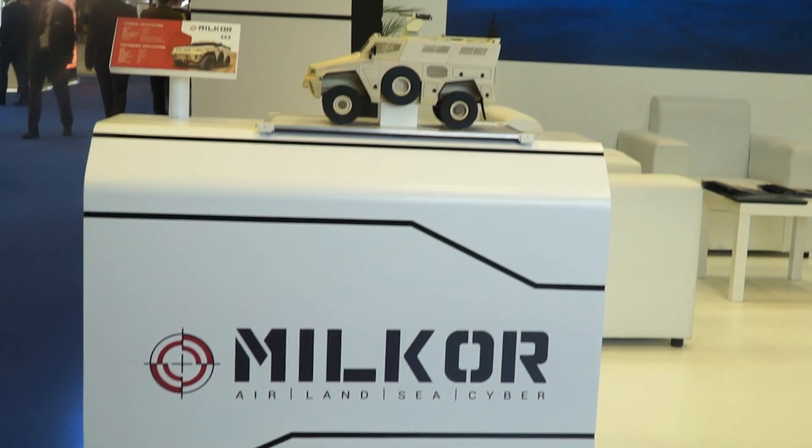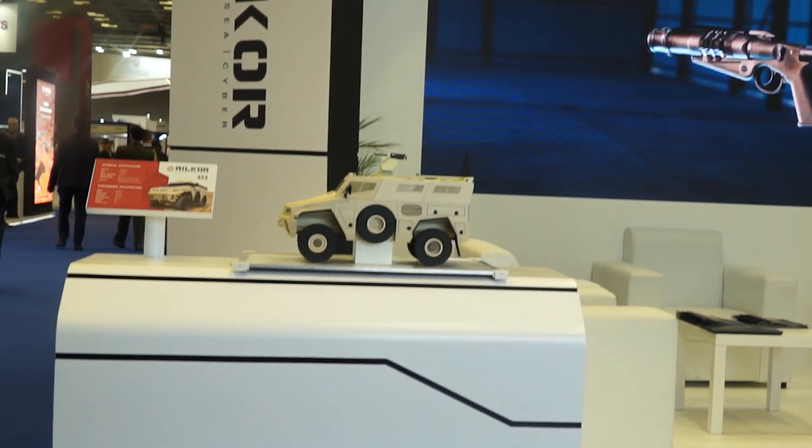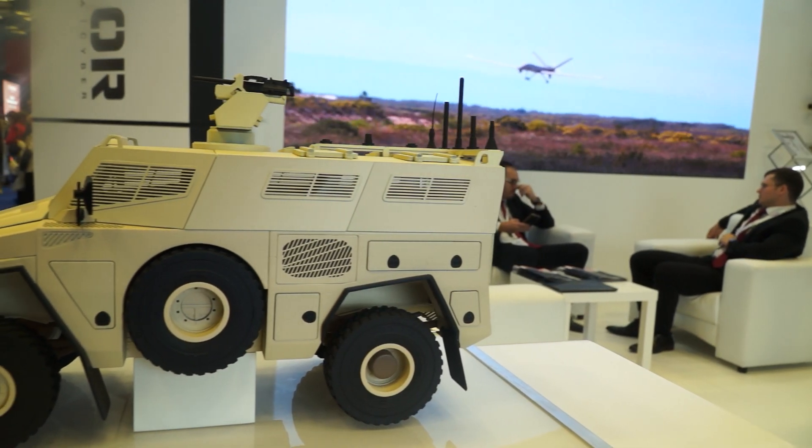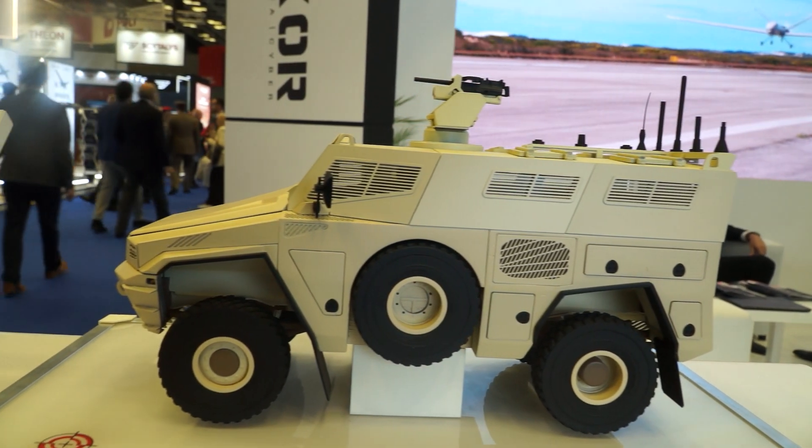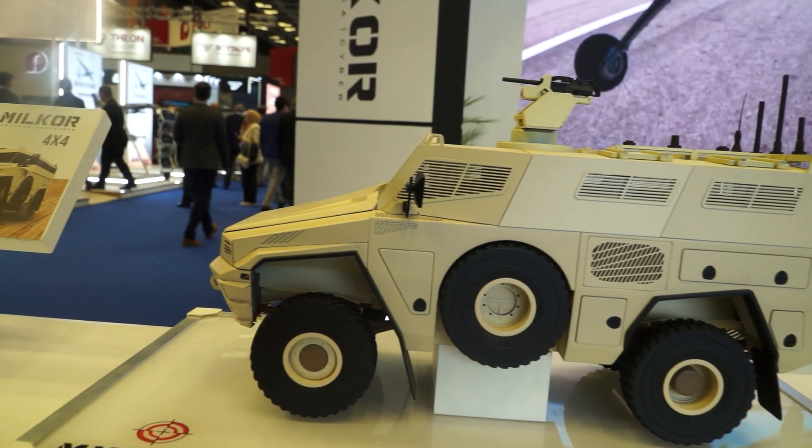We also have our Motul 4x4, which is a STANAG-3 protected armored personnel carrier. It can be used as a variety of configurations — as a command vehicle, an armored ambulance, or a standard armored personnel carrier.